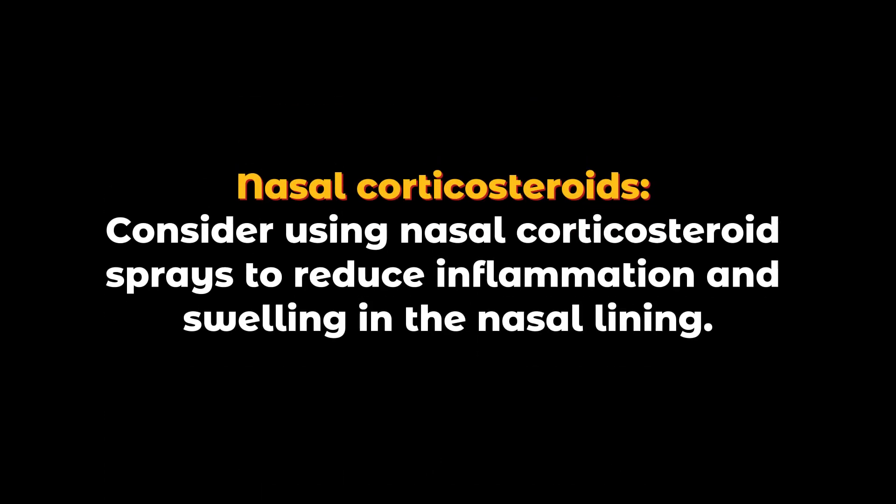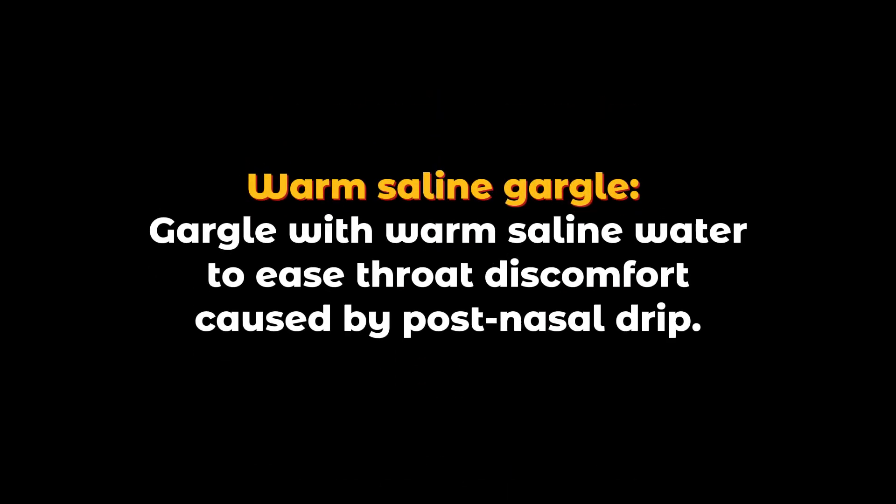Nasal corticosteroids: consider using nasal corticosteroid sprays to reduce inflammation and swelling in the nasal lining. Warm saline gargle: gargle with warm saline water to ease throat discomfort caused by post-nasal drip.